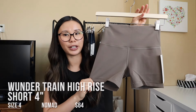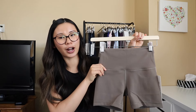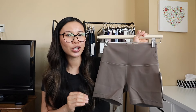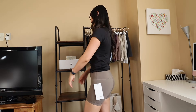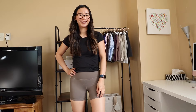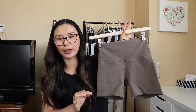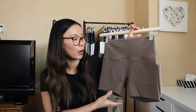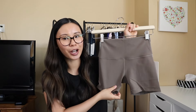In the Wonder Trains they also come in a 4-inch length. These are high rise so they offer nice coverage. The one thing about the 4-inch is I do find it cuts in a little bit in the legs for me, which made them not as comfortable as other lengths. I don't mind the 4-inch and it would be a little bit more comfortable to wear under a dress or skirt versus the 2-inch. But overall it's the same as the 2-inch, just obviously a little bit longer.